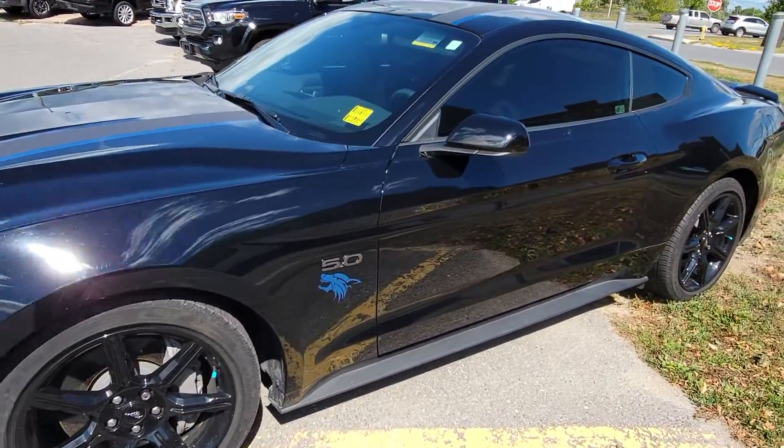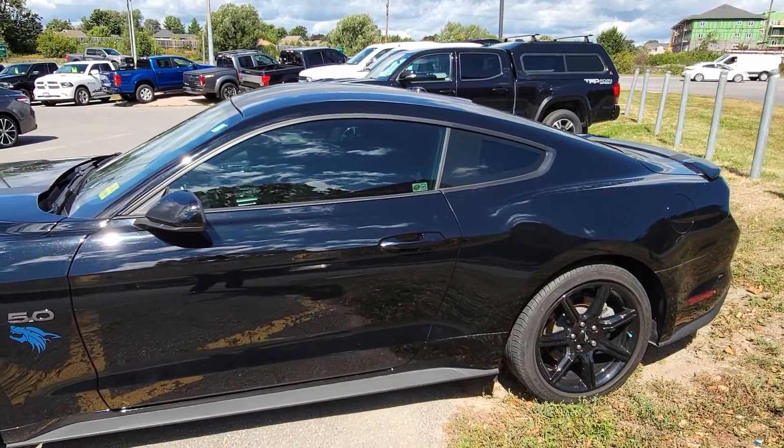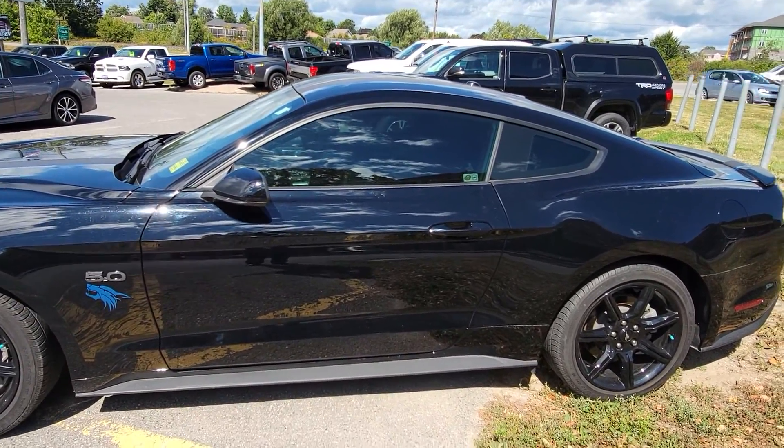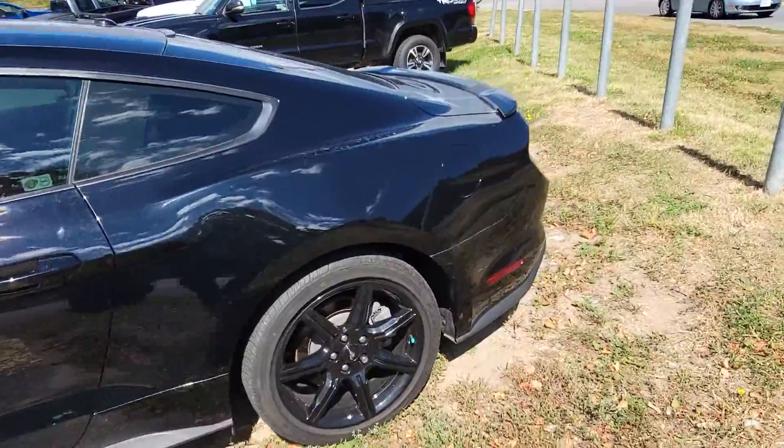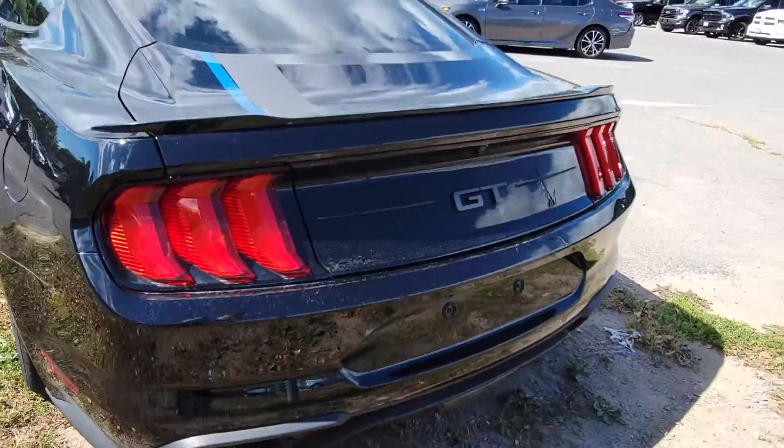This one has the black appearance package, tinted windows, and a stripe up the center which the previous customer must have added — looks really really good. It also has quad tip exhaust, and no damage or anything like that on the exterior.